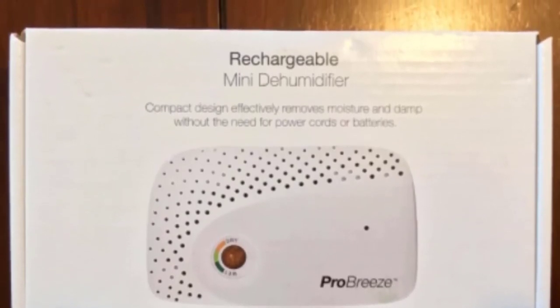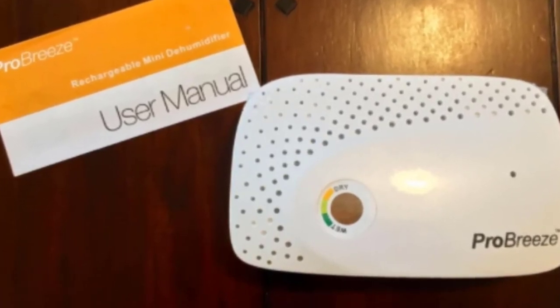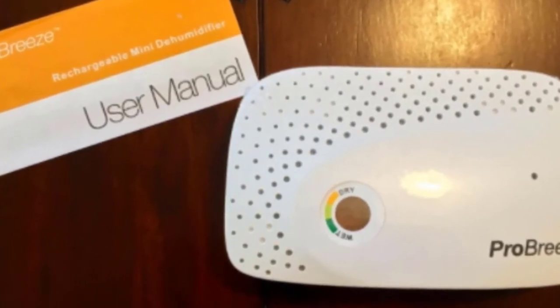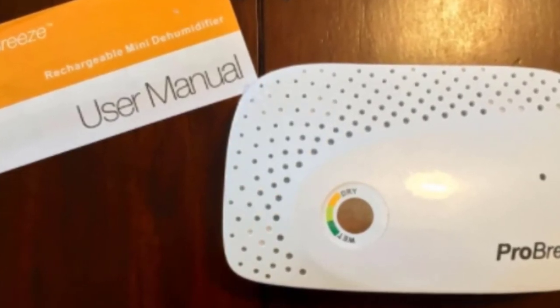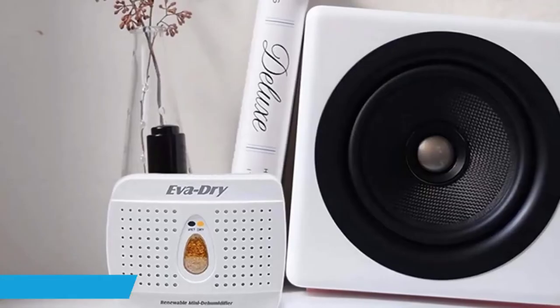The Pro Breeze is easy to install and easy to control, so you will never have any problem using it. It is undoubtedly safe for your family and provides a good smell when you are in the car. You can get a good warranty and good technical support from this product, and you can easily clean it anytime.